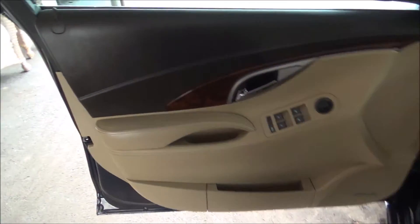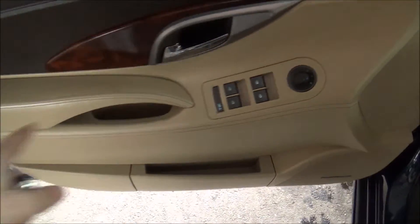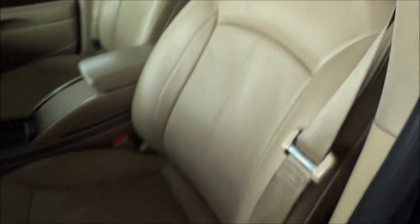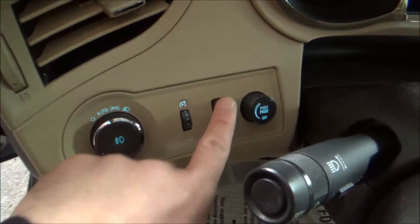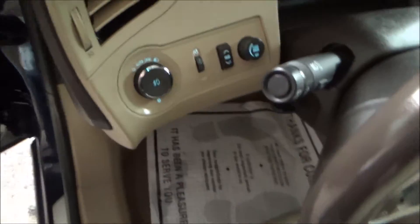It's a two-tone interior — you have this nice dark chocolate on top with wood grain and light tan. Power windows, power mirrors, leather seats, eight-way adjustable seating including dual memory seating and lumbar support. This controls your heads-up display and its functions right there.